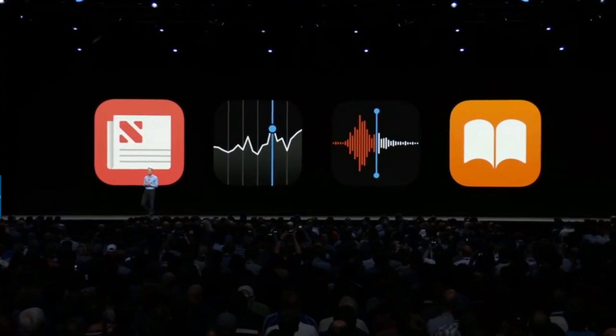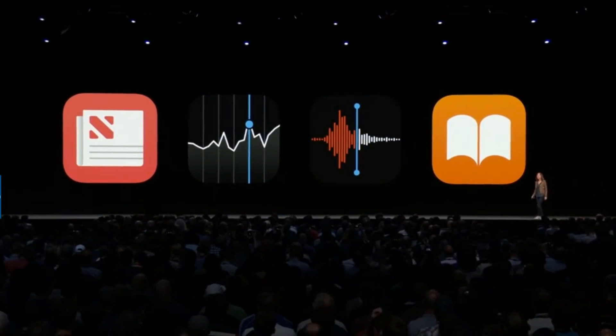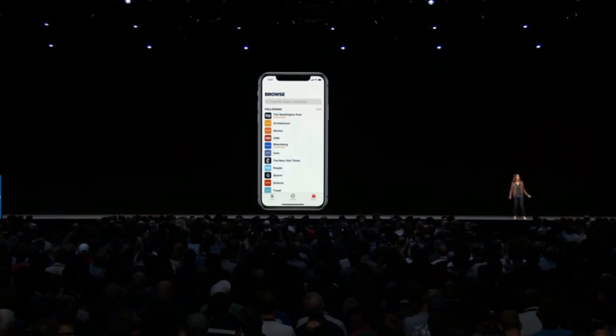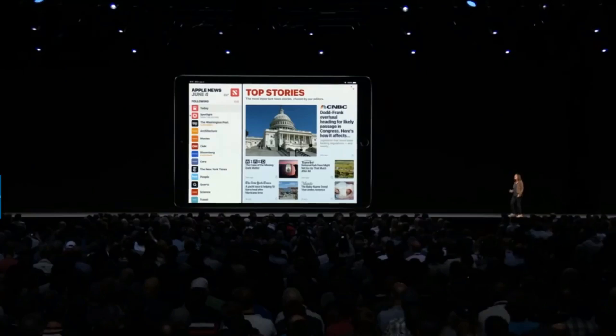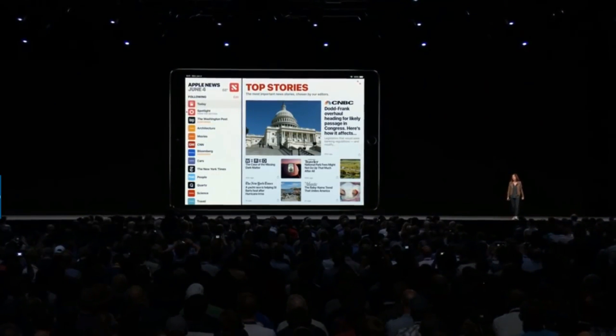Next, let's talk about apps. Starting with News — with the new Browse tab, you can discover new channels and topics, and we've made it even easier to jump to your favorites. News shines on the iPad with a new sidebar that makes it easy and fun to dig into the areas you're most interested in.